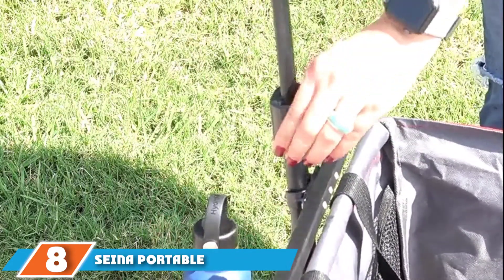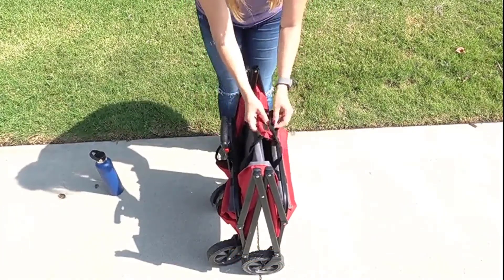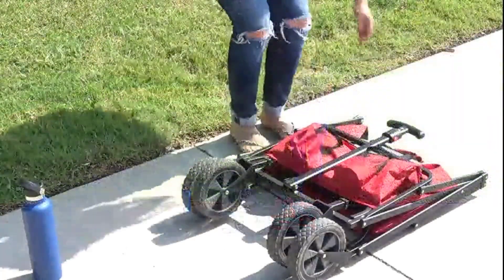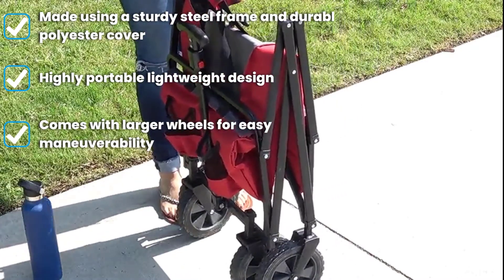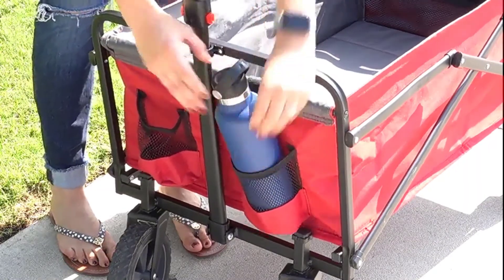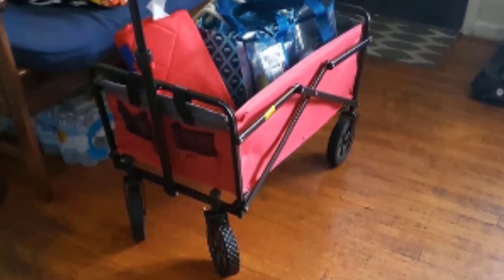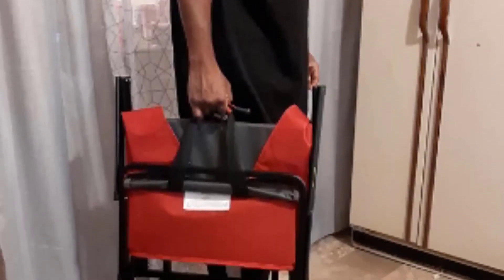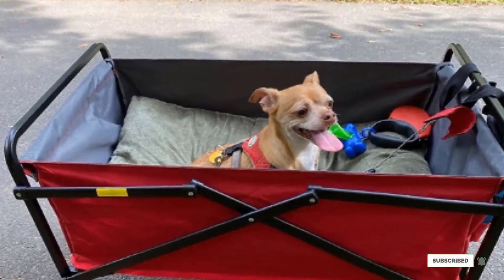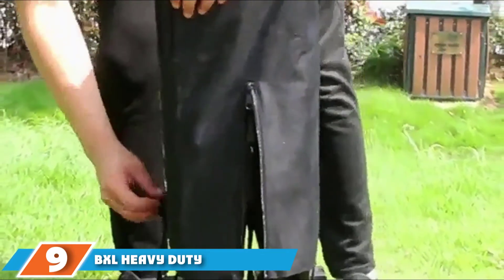The number eight position is held by the SEINA Portable Folding Steel Wagon Outdoor Garden Cart. It is a great option for people looking for a stress-free wagon, requiring very light assembly and coming with sturdy rubber wheels that can withstand any terrain. It is a lightweight and portable option featuring large wheels for easier maneuverability, making it ideal for beach trips or hikes in rough mountainous countryside. It is made using a heavy-duty steel frame covered with durable polyester fabric and can support up to 150 pounds.